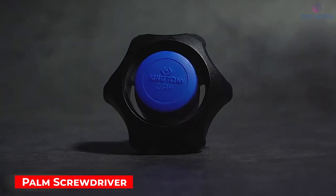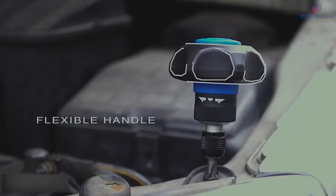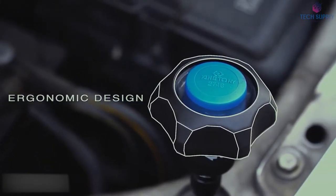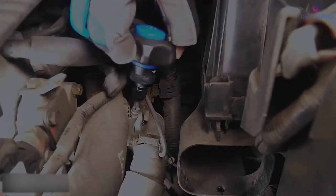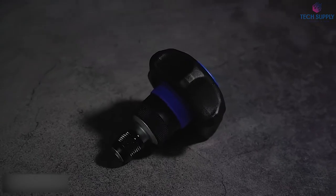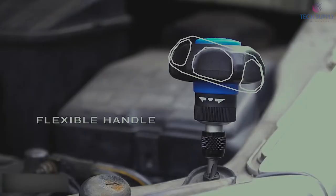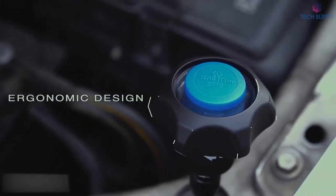Palm screwdriver. Have you ever felt stress and pain on your wrist while using a screwdriver? This screwdriver handle is connected to the body with a unique elastic material, which provides more flexible palm and wrist positioning while in use. From now on, you can adjust your wrist angle and reduce stress and pain. The ergonomic design makes it even more comfortable to hold and use in limited spaces. A quick release bit holder ensures the bits stay on the screwdriver the whole time — just slide the collar to insert and release the bit.